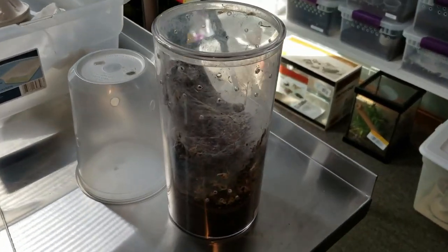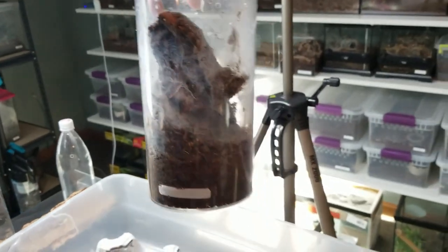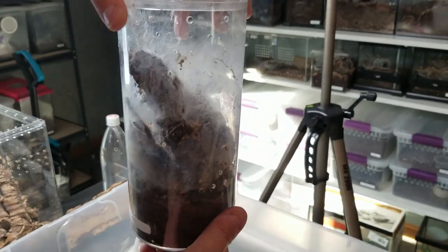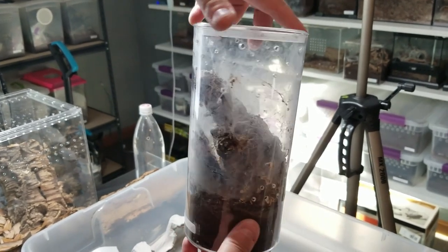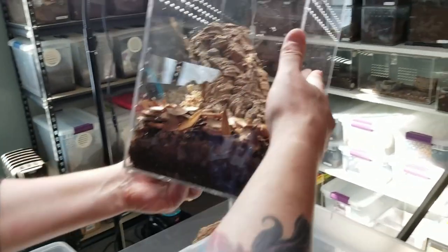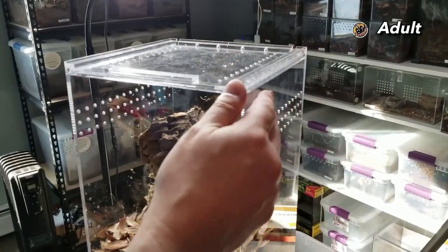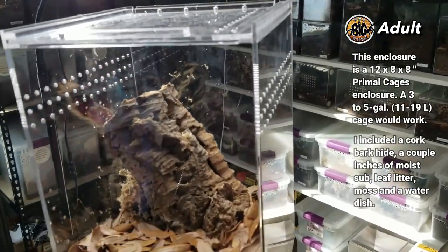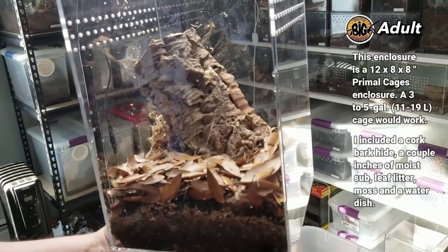Here is the juvenile enclosure — the spider is in there and it actually just molted a little while ago. I was hoping to rehouse this one about two months ago but we had to wait until we got to the new house. The new cage we're going to use is made by Primal Cages — it's a new company I've been trying out, one of the magnetic-top cages. I'll be picking up some Tarantula Cribs as well. A buddy of mine contacted me a couple months ago and asked if I wanted to check these out — I bought a bunch to try and I'm really liking them.